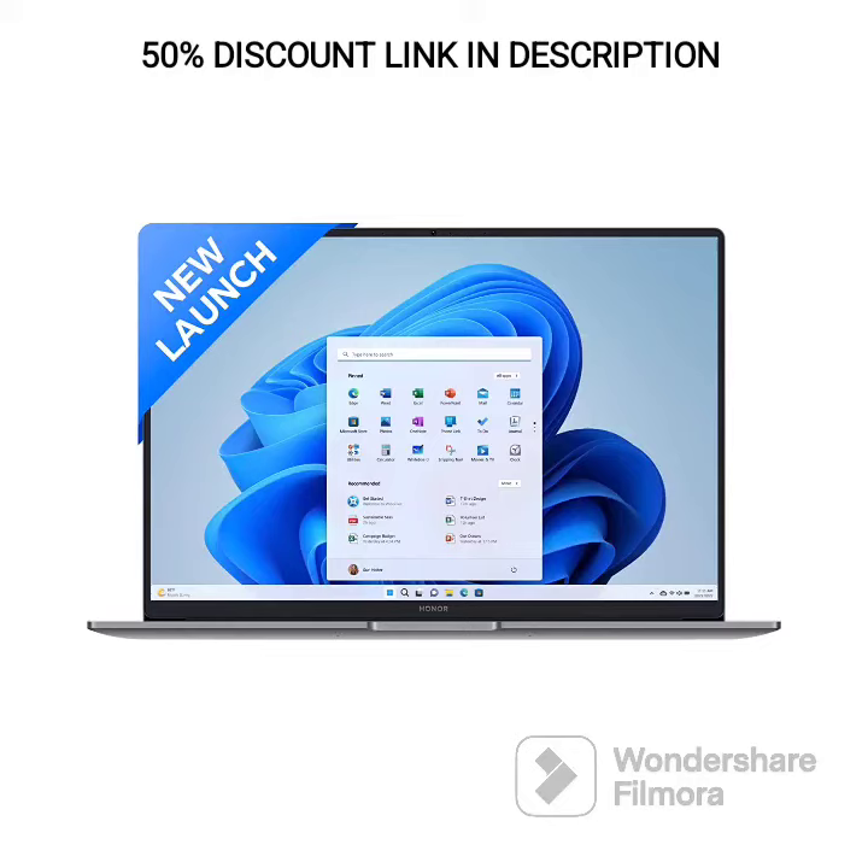The Honor MagicBook 15 is a powerful and stylish laptop that offers excellent performance and portability. Here are the detailed features of the Honor MagicBook 15.